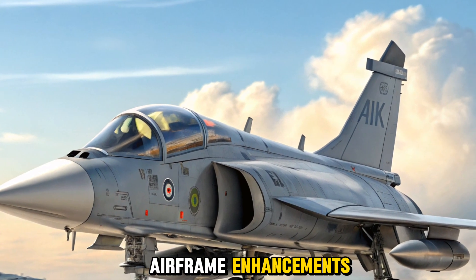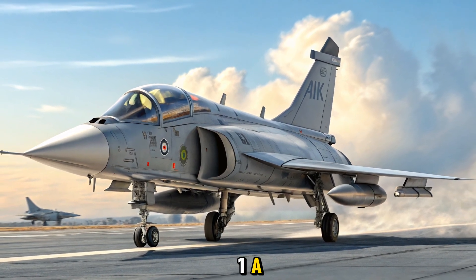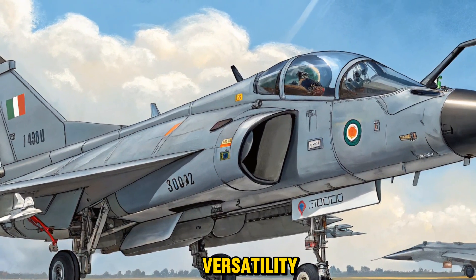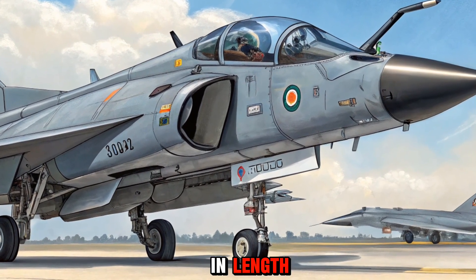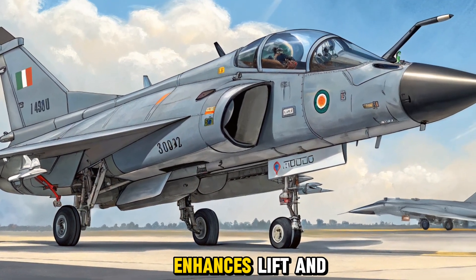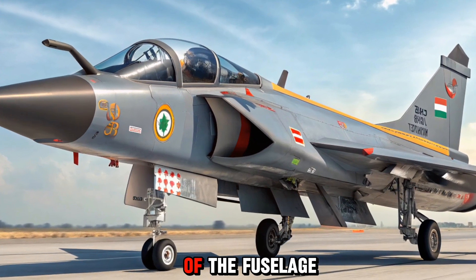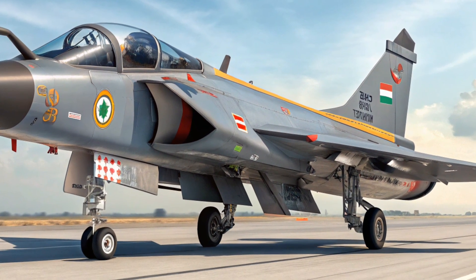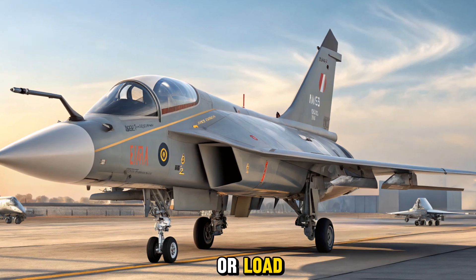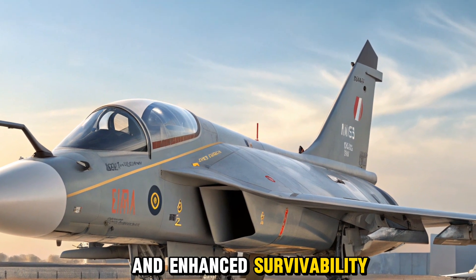The 2025 Tejas MK2 is a significant evolution over its predecessor, the Tejas MK1A. It features a larger airframe, extended fuselage, and additional hardpoints, improving its payload capacity and mission versatility. The aircraft measures around 14.6 meters in length with a wingspan of 8.5 meters, giving it better aerodynamic performance. The inclusion of close-coupled canards enhances lift and maneuverability, making it more agile during dogfights and high-G maneuvers. One of the most noticeable changes is the redesign of the fuselage to accommodate more fuel and advanced avionics. The aircraft's internal fuel capacity has increased significantly, allowing for greater operational range without compromising speed or load. Its composite materials ensure a lighter yet stronger structure, contributing to a reduced radar cross-section and enhanced survivability in contested environments.